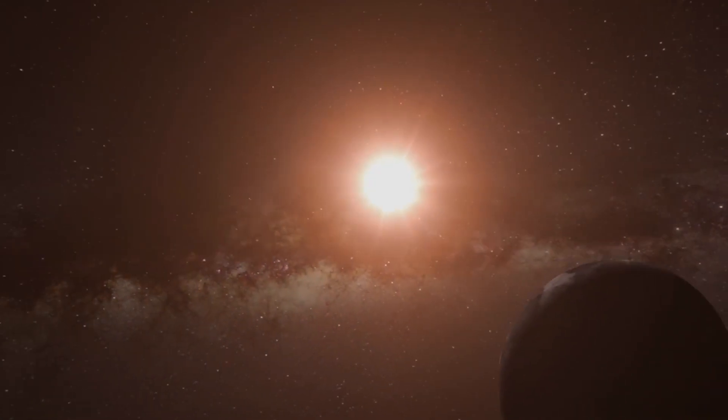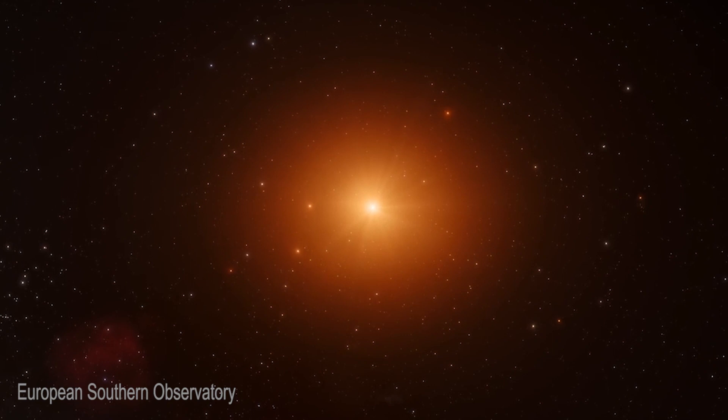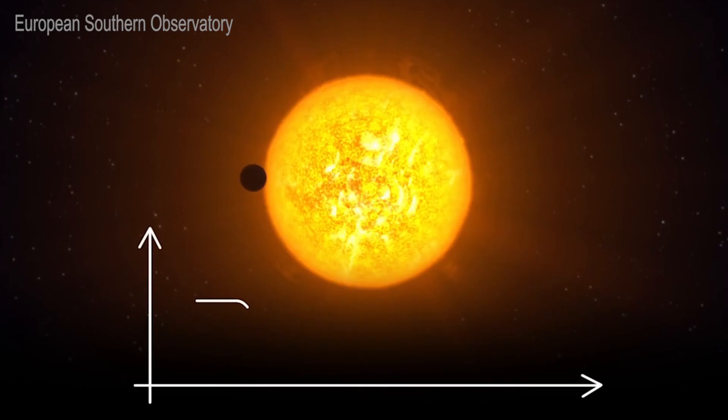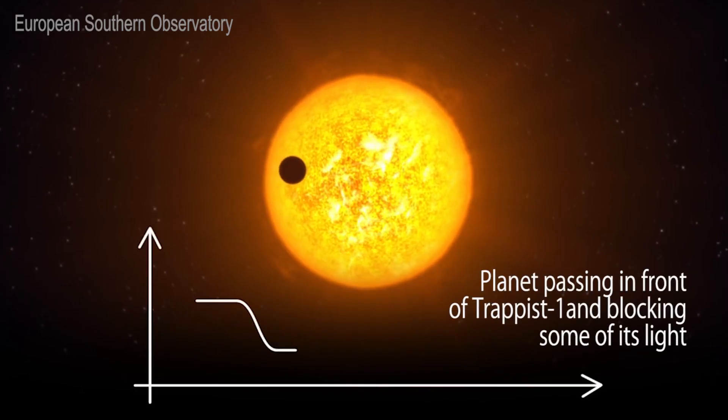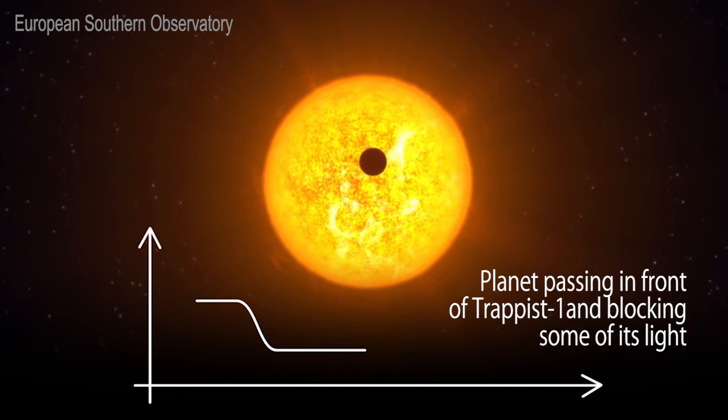An exoplanet is a planet that is orbiting another star than the Sun, so it's beyond our solar system. And if we can catch small planets passing in front of a tiny nearby star, we will be able to study it in detail, including its atmosphere.